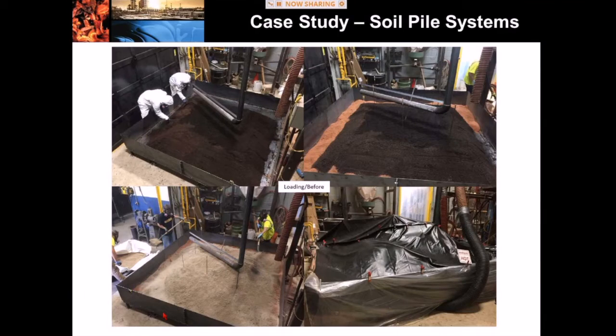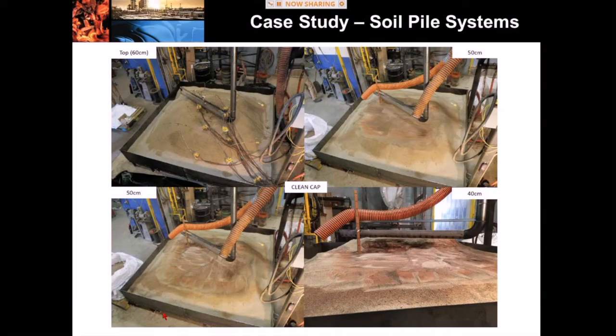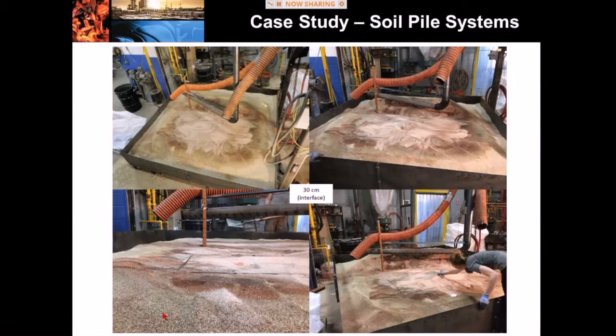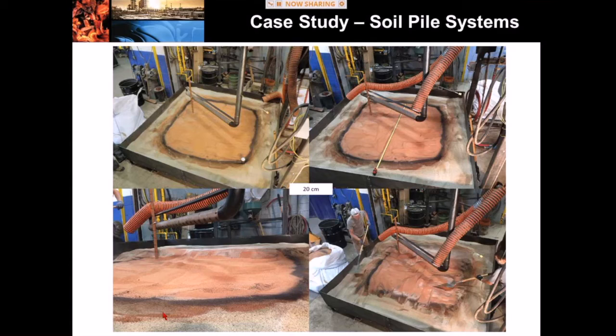Here are photographs from our most recent test with the prototype soil pile system. You can see we're loading soils impacted with petroleum hydrocarbons — that's the black color. We ran the test and everything went very smoothly. Afterwards, we excavated soil starting from the top and moving downwards — a series of images taken looking down from the top of the soil pile. At 20 centimeters up from the base, right in the heart of contamination, we're getting very good treatment: the soil went in black and has been significantly remediated by the process.